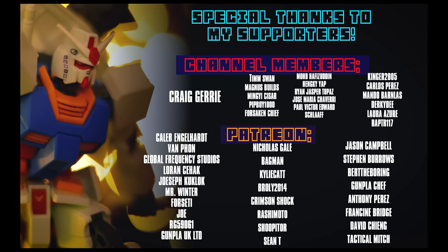Once again, I cannot finish this video without thanking those who support me here on the channel as members and over on Patreon, including Craig Jerry, Caleb Engelhardt, Van Phan, Global Frequency Studios, Lauren Seahack, Joseph Kukluk, Mr. Winter, Forseti, Joe, RG59061, and Gunpla UK Ltd.